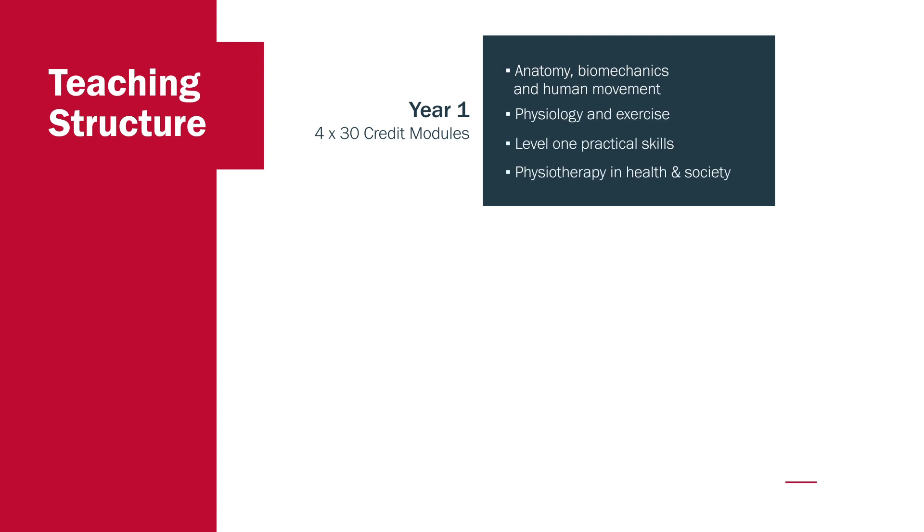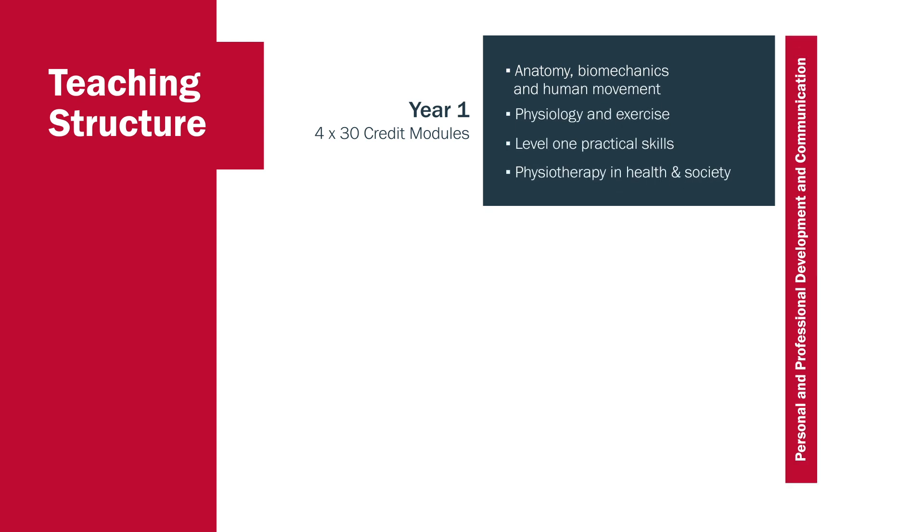I want to talk about the teaching structure and highlight the variety of teaching and the different ways in which we deliver the content of the programme. In the first year we have four 30-credit modules where we look at anatomy, physiology and practical skills, and we give students a wider understanding of physiotherapy in the wider context of health and society. We try to link physiology — an understanding of the structures of the human body — to the way in which we move, and then we start to think about what happens if some of those systems go wrong, how we can assess that, and ultimately how we can treat it.